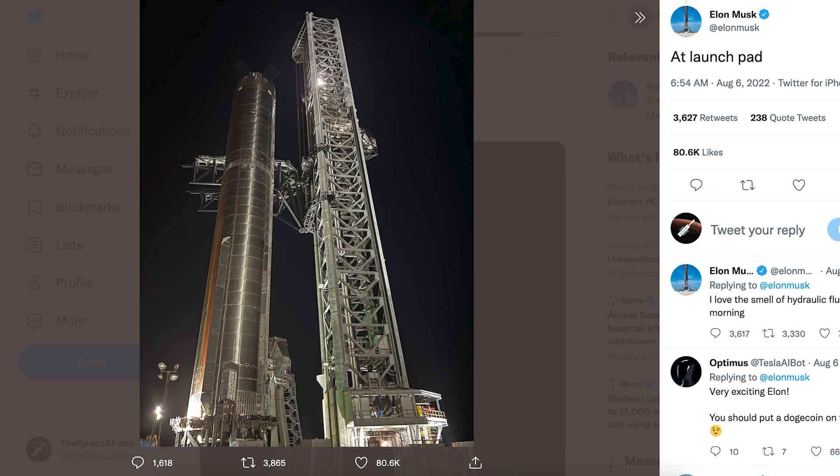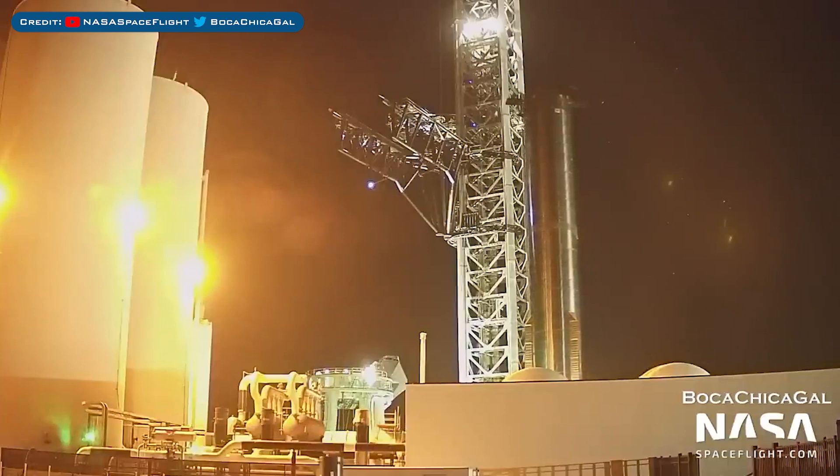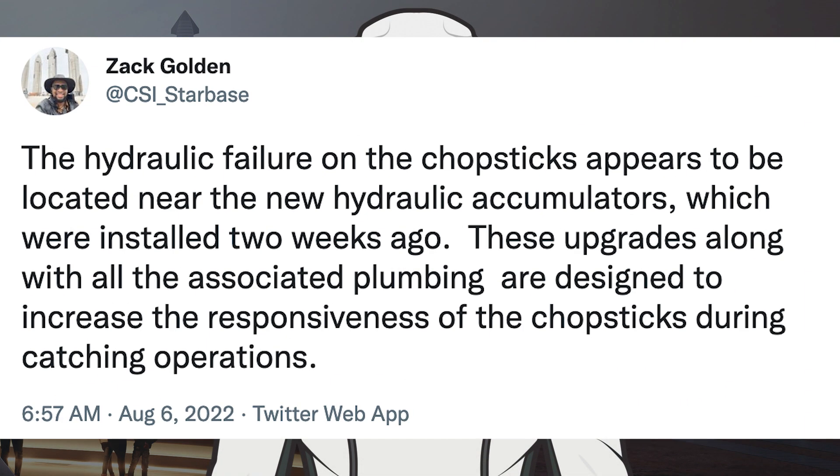Next, Elon posted a video of Booster 7 saying 'moving rocket to launch pad.' After being rolled out, Musk posted a picture of Super Heavy Booster 7 back at the launch pad. However, as Booster 7 was being rolled to the orbital mount, the chopsticks broke and leaked hydraulic fluid, and Booster 7 was then moved away from the chopsticks. Zach Golden posted a tweet about the hydraulics issue, saying the hydraulic failure on the chopsticks appears to be located near the new hydraulic accumulators which were installed two weeks ago. These upgrades along with all the associated plumbing are designed to increase the responsiveness of the chopsticks during catching operations.